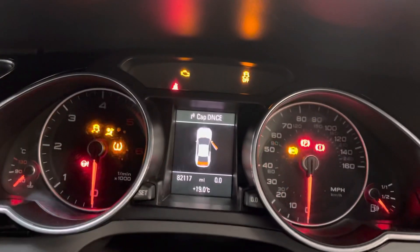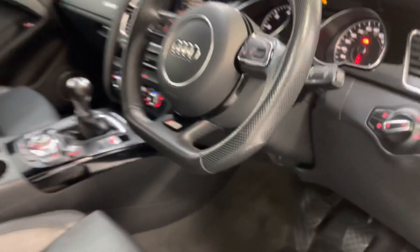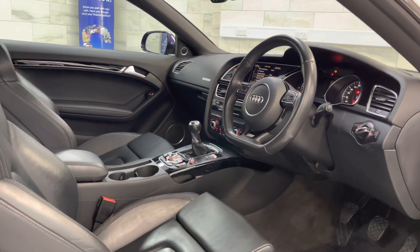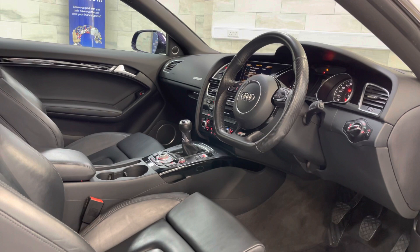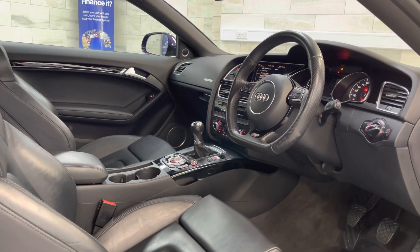This vehicle has done 82,117 miles — genuine mileage. It will come with a 3-month warranty as standard, a new MOT, and a service where required. If you'd like to book a test drive, give me a call on 01509 267 111.